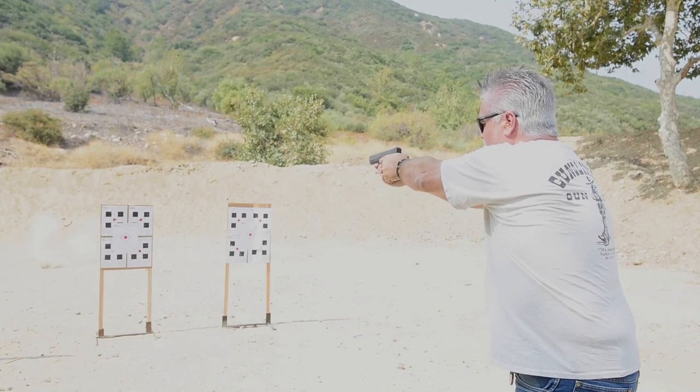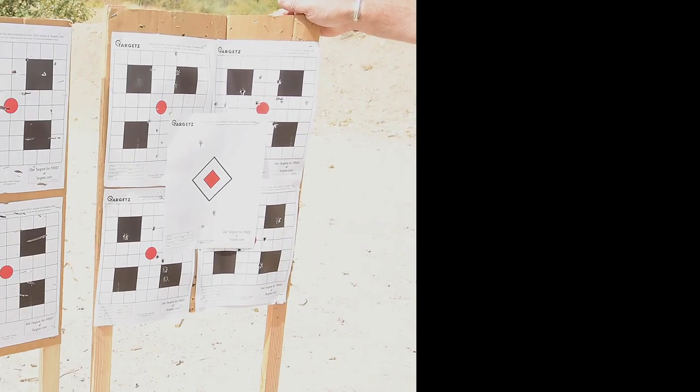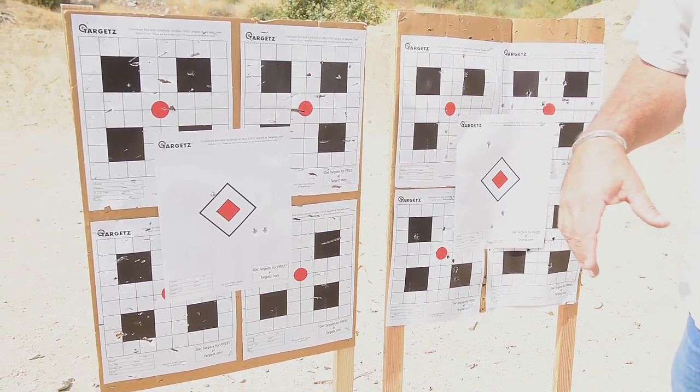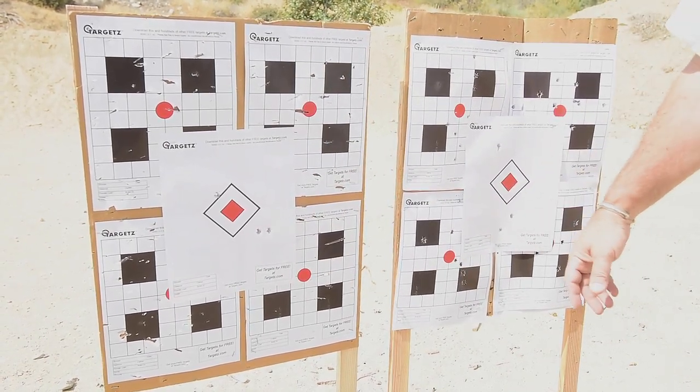This is the Glock 19 at 15 feet, triple taps. Not the tightest groups but we're shooting rapid fire. Next up is the EMP, again at 15 feet, rapid fire for group.